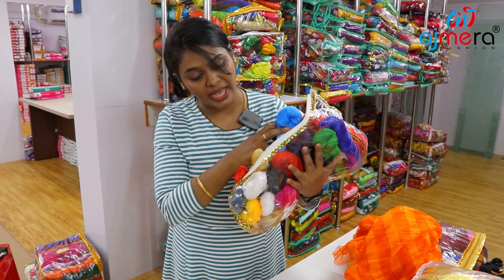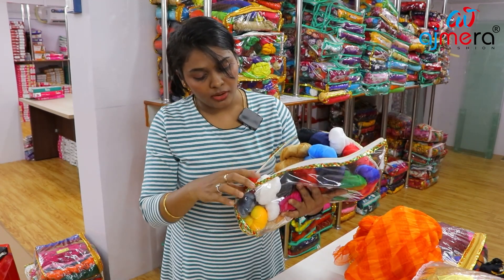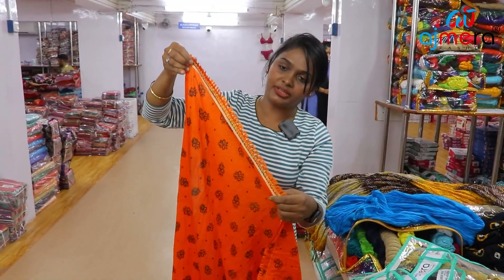Parrot green, ink blue, navy blue, sky blue, brown — there are many colors. This is the finishing of the thread.